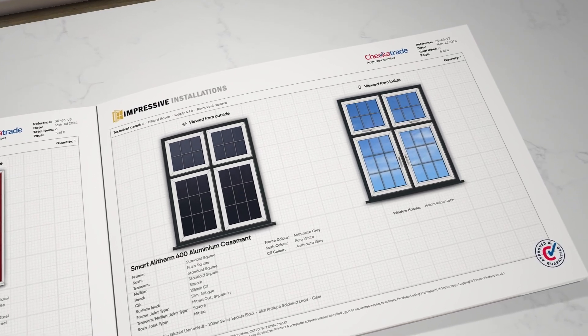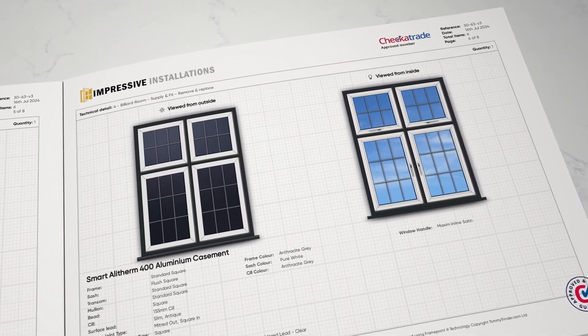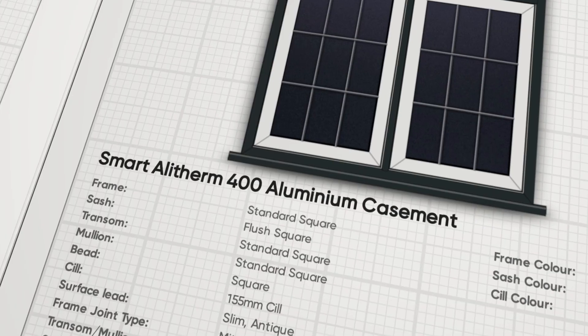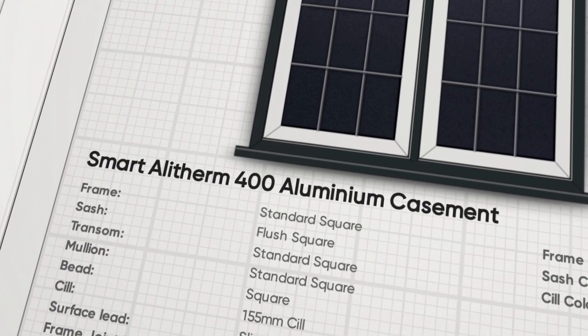With Tommy, you can really show off the benefits of those slim profiles. You can put your own stamp on product ranges too. It's a doddle to rename products in the app, helping you to stand out from the crowd.